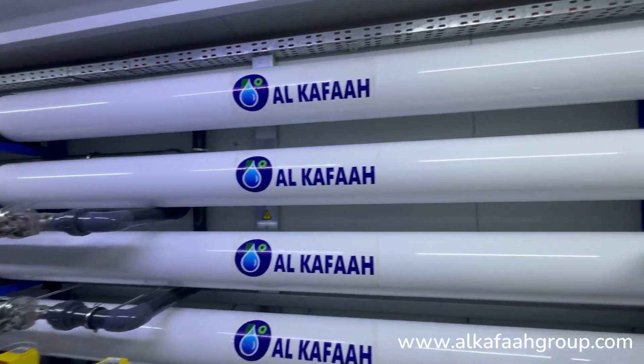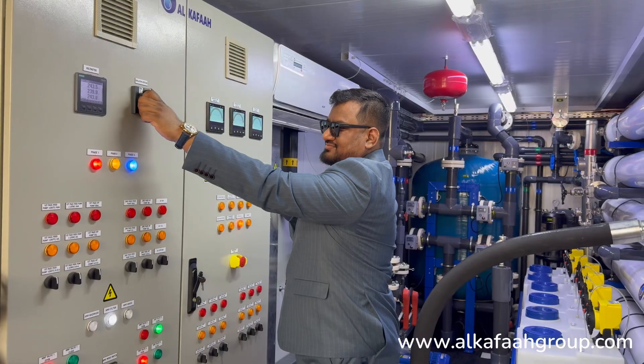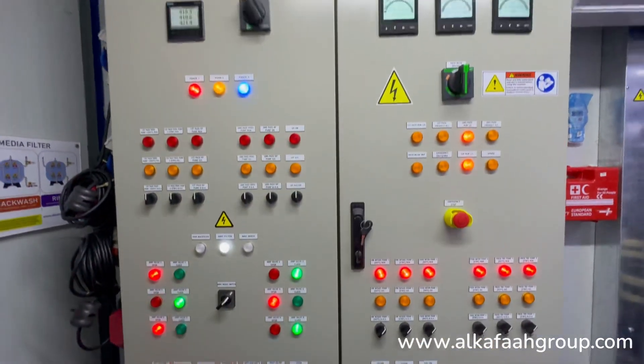Automatic backwash and CIP systems are included in the system. The unit is operated from a single point using an automatic control panel.